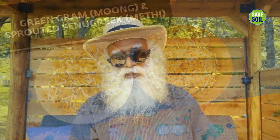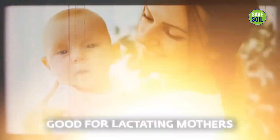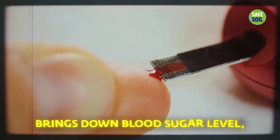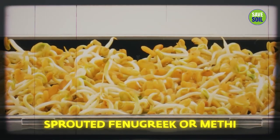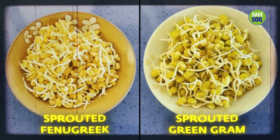Sprouted fenugreek, or methi as it's known — these seeds are fantastic blood cleansers, a good source of protein, vitamins, and minerals. They're very good for lactating mothers, great for hair and nail growth, reduce blood pressure, bring down blood sugar levels, and lower inflammation. Sprouted fenugreek along with sprouted green gram, or moong, is very, very good for cognitive health. Those over 50 must consume this on a daily basis — otherwise, you may slowly lose it.